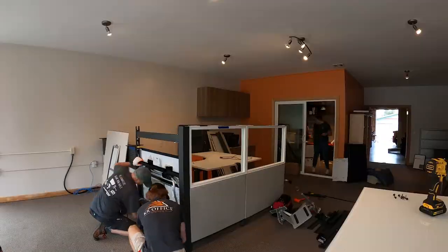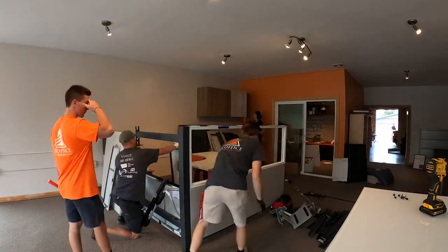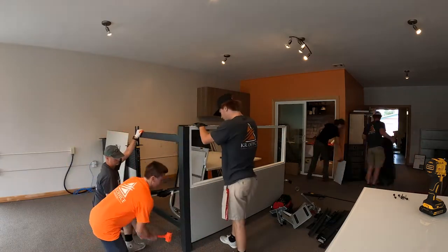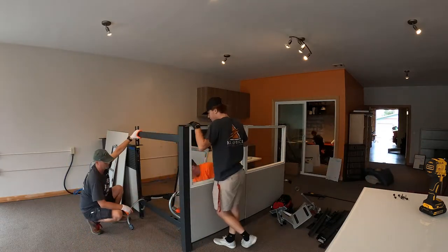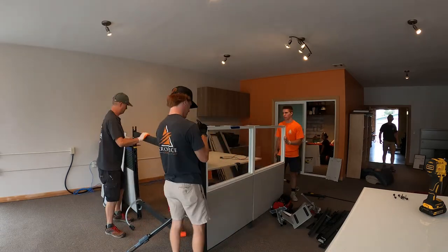Hi, I'm Megan Bittinger with KR Office Interiors. Today we're going to talk about one of the services we provide, which is breaking down your current furniture and helping you move it to a new location, or helping you break it down and reconfigure it to expand it. This is something we pride ourselves on being able to do.